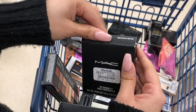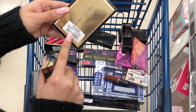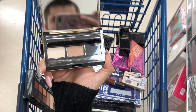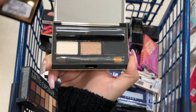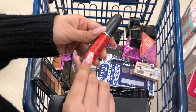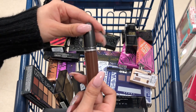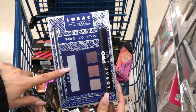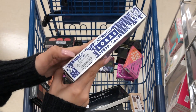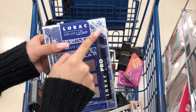There's a Bobbi Brown eyeshadow palette for $24.99 compared to $42, super pretty inside and comes with a brush. I found a MAC brown lipstick for $8 - MAC lipsticks are usually around $18, so that's a great deal. I also found the Lorac Pro Eye Collection with all these products for $14.99 compared to $35, listed as a $100 value.